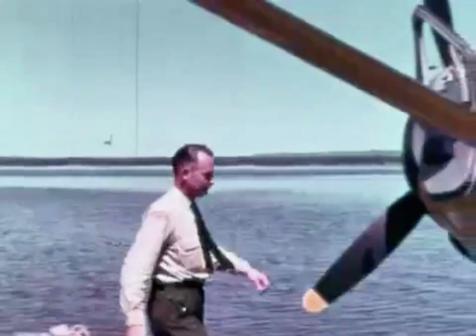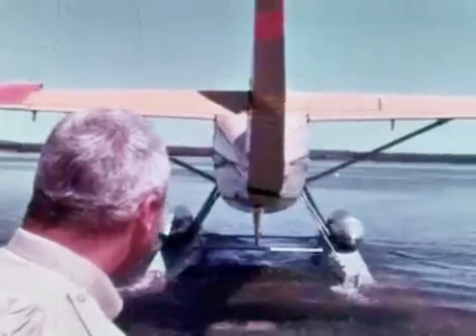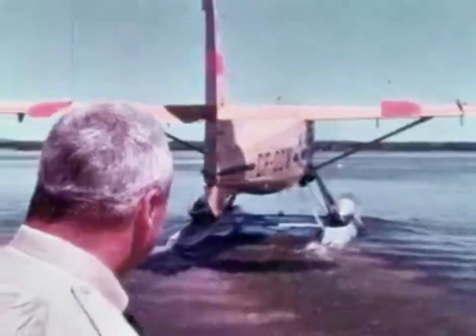Both otters and beavers are used extensively in Ontario and the Maritimes. The otter is larger, carrying up to ten firefighters. On the first flight of the day, the pilot checks with the radio operator before takeoff to be sure the equipment is working properly.